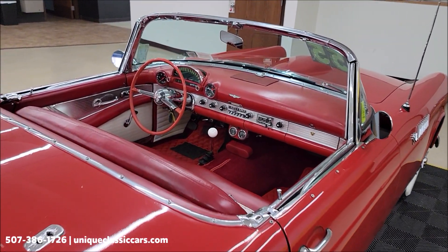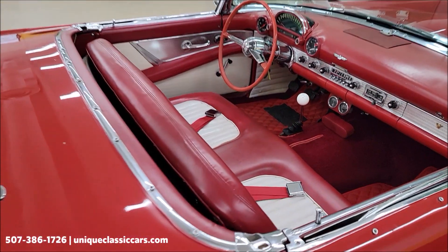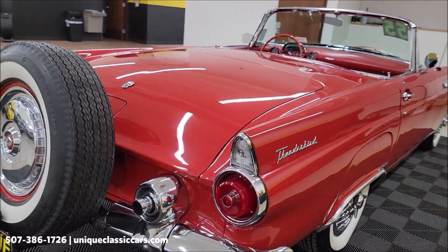Also remember, we do consider trades, financing is available, and of course we can assist with transportation. This vehicle may be eligible for an extended service contract - consult with your sales associate when you call in or email.